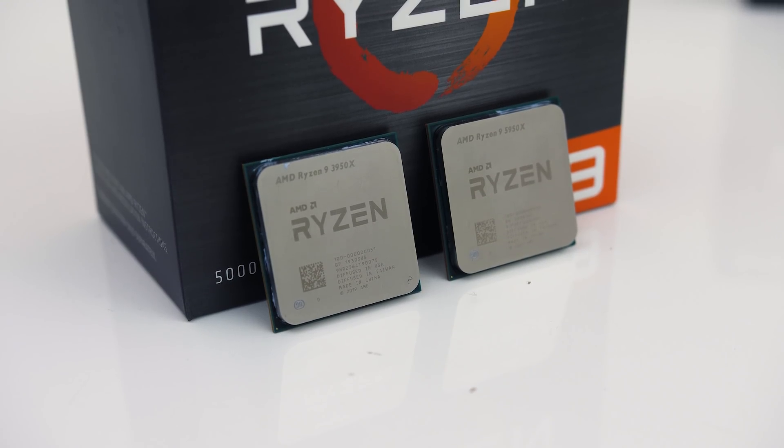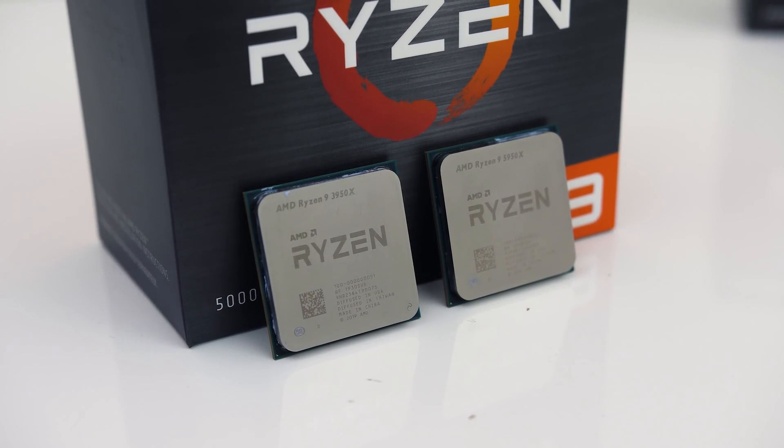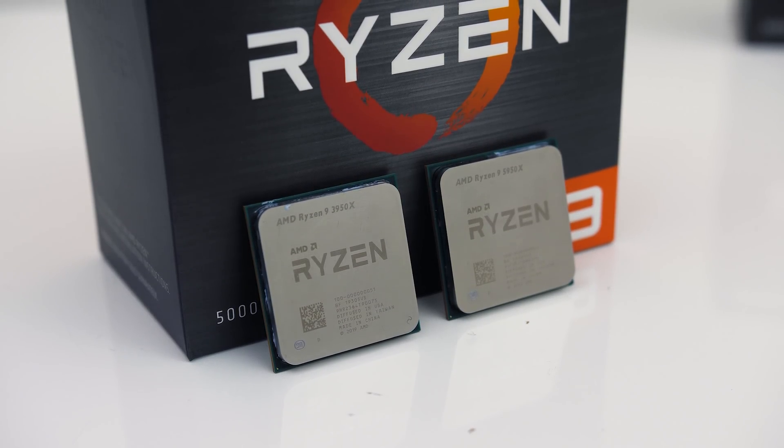We'll first check out the differences in various applications as well as power draw and thermals, followed by gaming tests afterwards, then finish up by comparing some performance per dollar metrics.